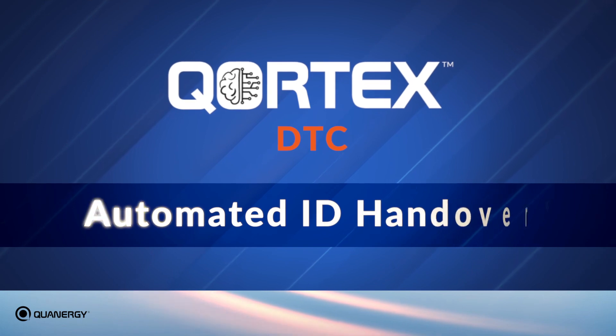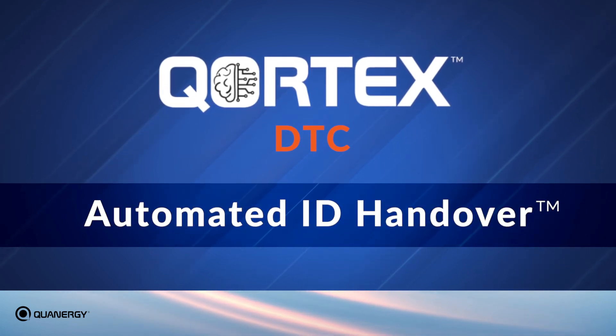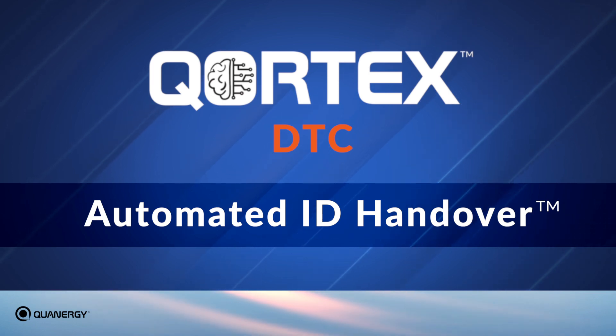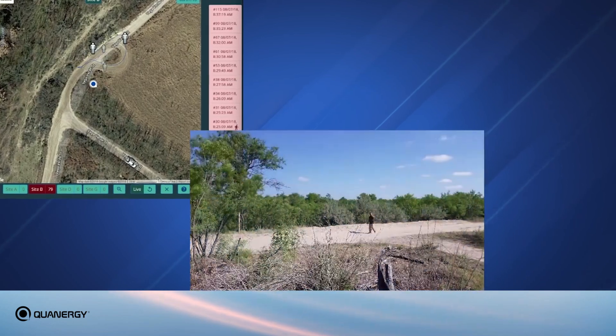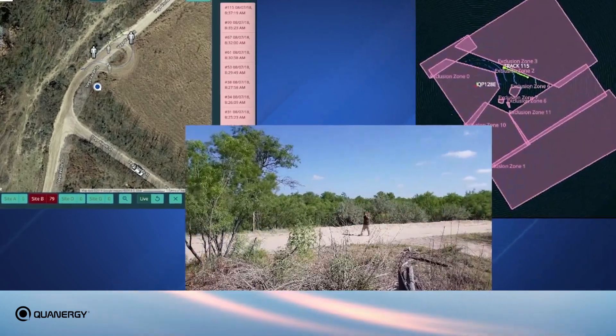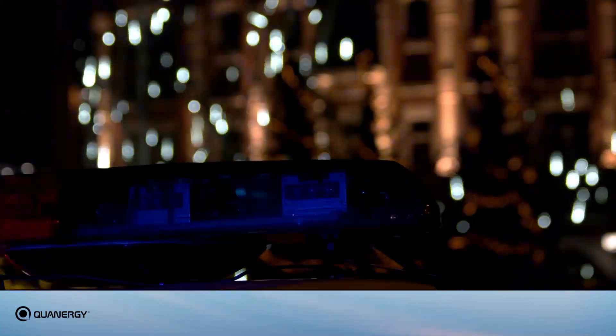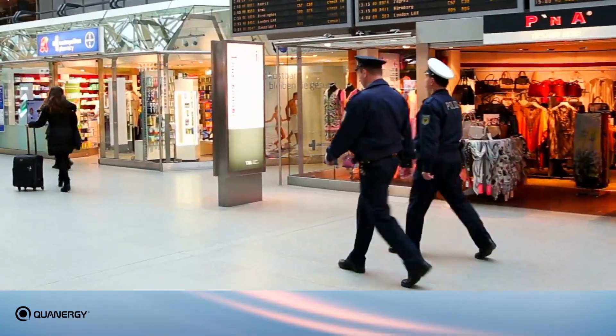Camera-based systems have no handover capability and are invasive to personal privacy. Quatergy's automated ID handover feature enables this game-changing tracking continuity that takes security and safety to the next level, without compromising privacy. When integrated with video management systems, the MQ8 sensor precisely pinpoints the location of potential threats, reducing costly false alarms, and optimizing security resources.